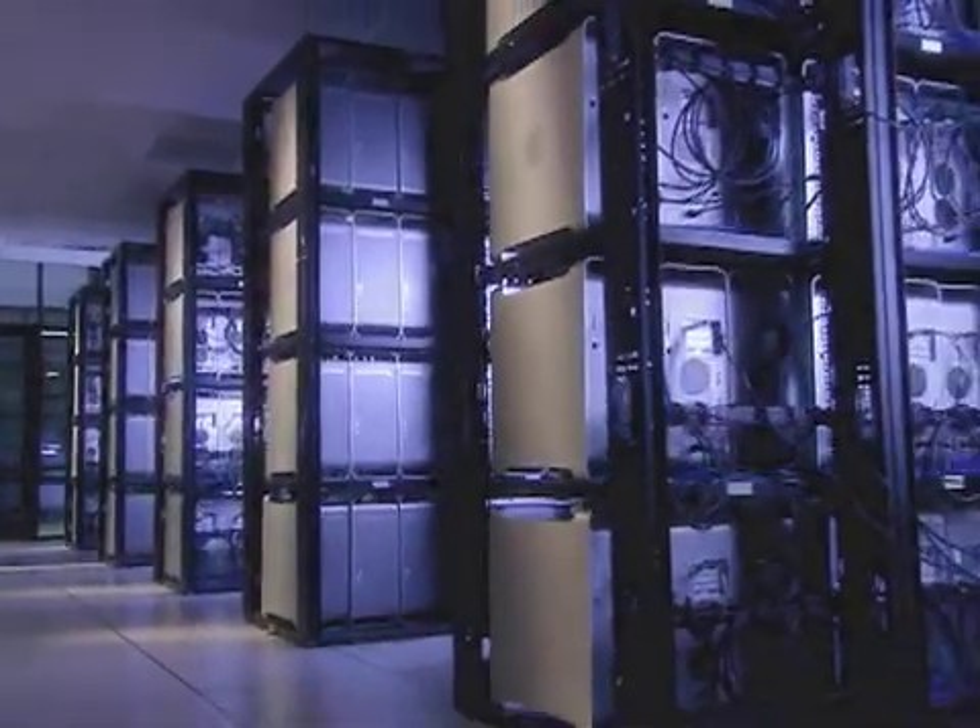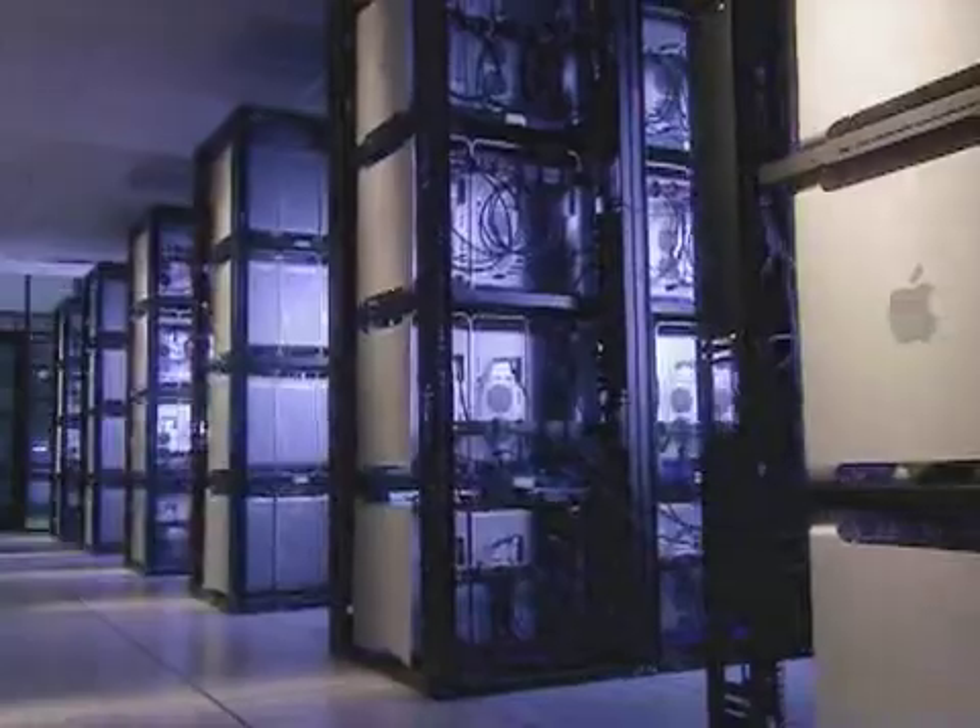Virginia Tech has aspirations to join the top 30 research universities in the United States, and this is one of those spires that one can build that will be visible from afar. We're very proud — we're number three, we're above ten teraflops, and we're the first academic machine to break the ten teraflop barrier.